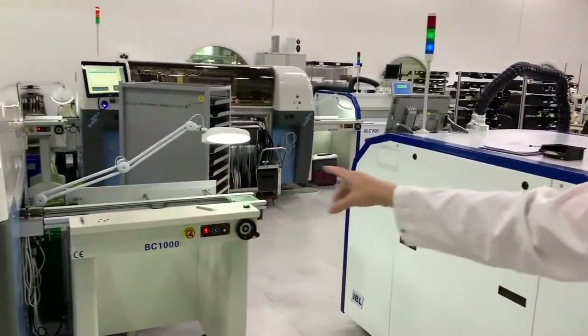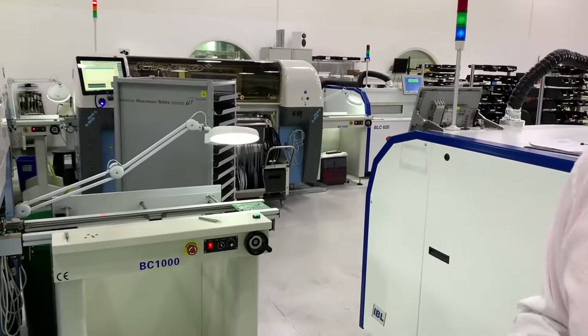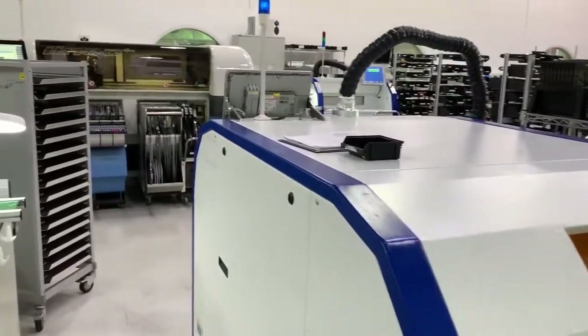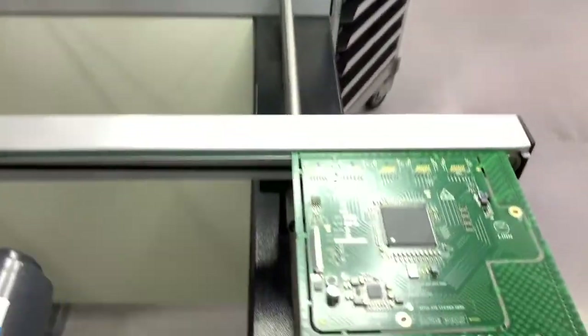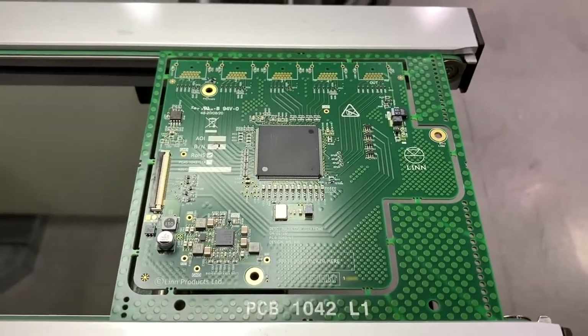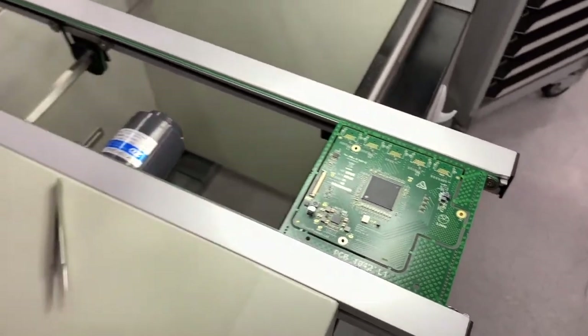Once the machines are finished with the circuit board, they'll come out and stop here. This allows the guys who work in this area to get a really good inspection of the circuit board. They'll inspect by eye using a magnifying lens and look for any glaringly obvious errors. Once they're happy with that circuit board, they pass it into this machine.